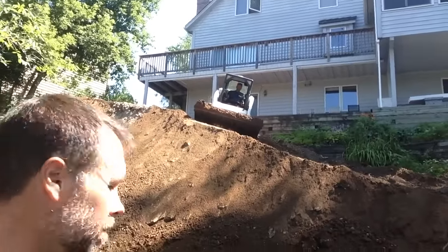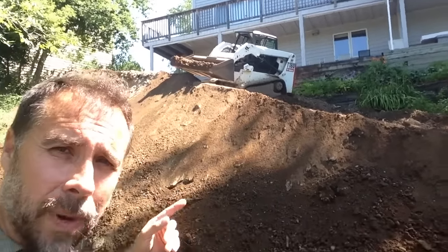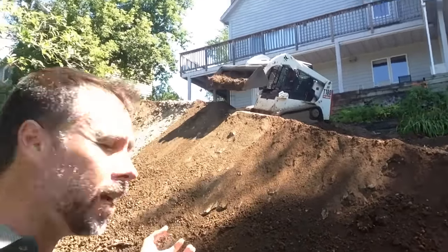To get down here we've got to create a ramp, we've got to create a road so that we can get an excavator with a thumb down here. As you look behind me right now, this is going to be our road in. We've got to build a second retaining wall just to hold up the road.